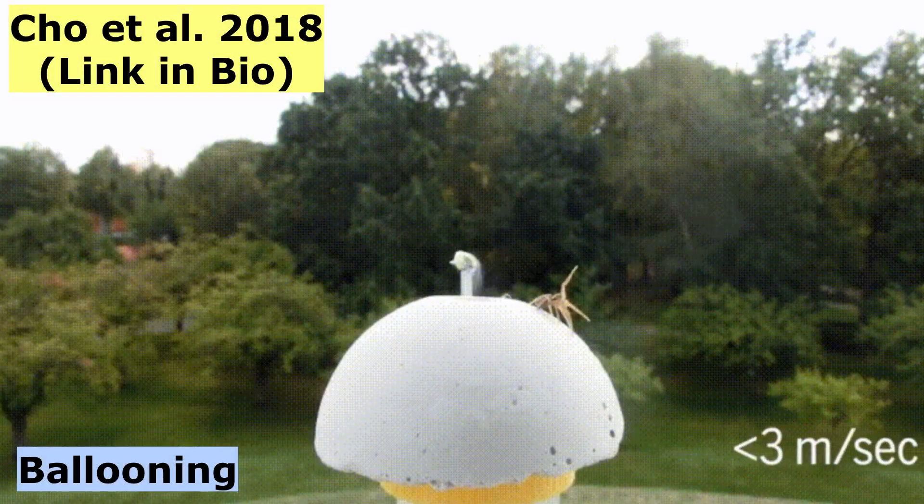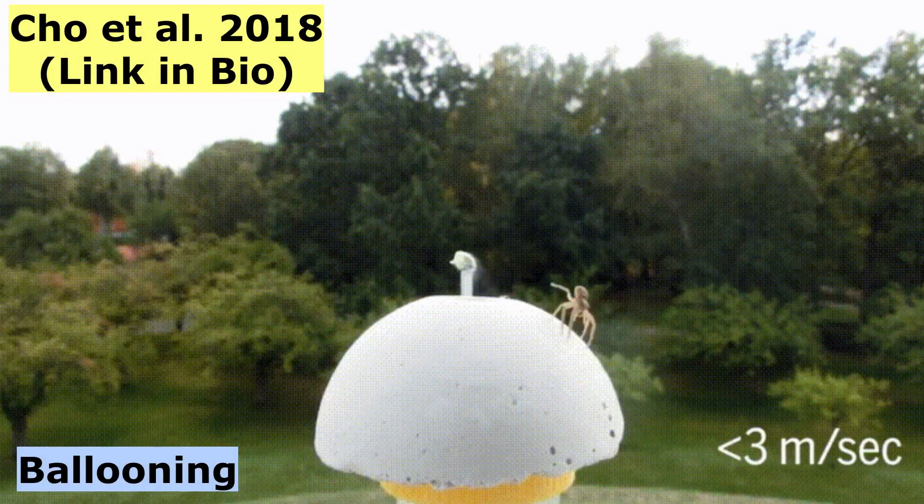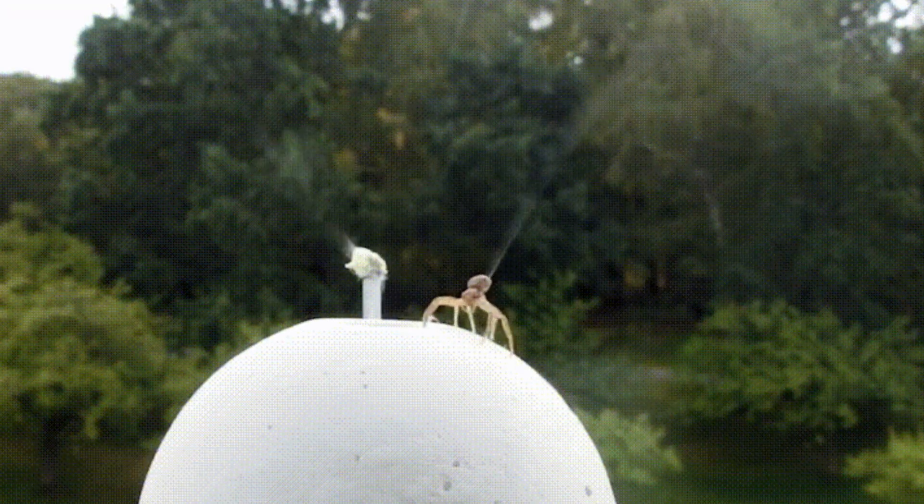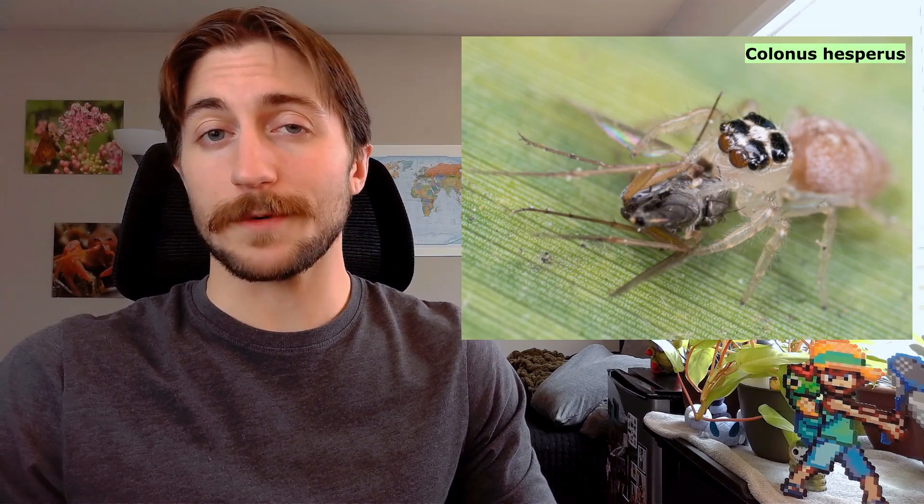When it's time to disperse, some spiderlings will just scurry away on their own, off to start their own life. Others do things the fun way. Many spiderlings will participate in a behavior called ballooning, where the spiders raise their abdomens into the air and shoot out little silken threads. When the wind hits these threads, the spiders are sent airborne, dispersing them to a new location where they won't have to compete with their siblings. These spiders can be sent hundreds of miles, and ballooning spiderlings have been found multiple miles off the ground — five kilometers high for our non-American listeners. Once settled, spiderlings will feed and grow, molting up to ten times before reaching maturity.